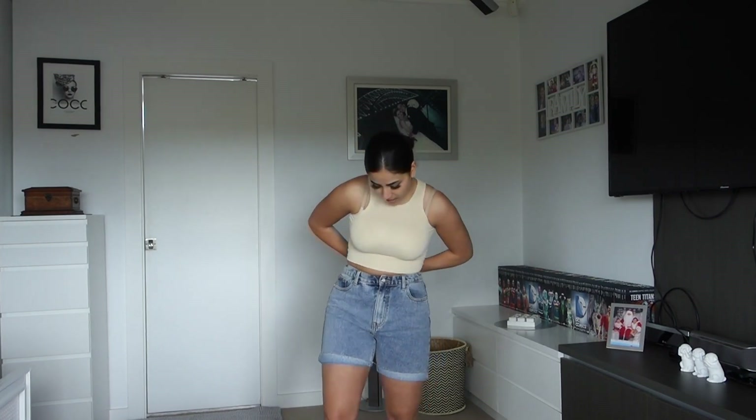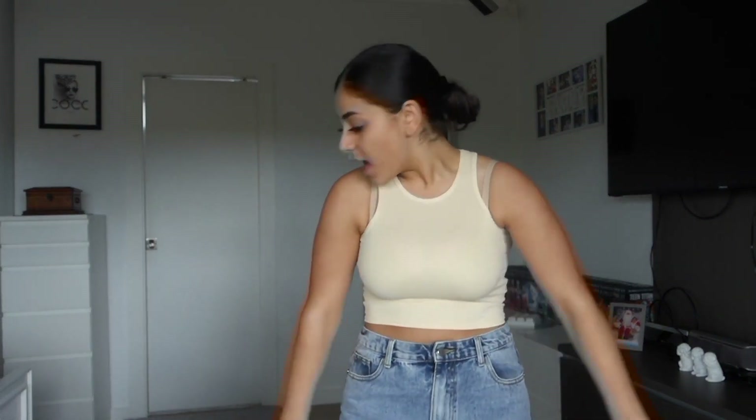Sorry about that interruption. While I was on that phone call I actually folded them up a little bit and they're still a bit baggy around here. If I put a belt or something it might work, but I might just give them to my mom. Let's try on the black pair and see if they fit a little better.